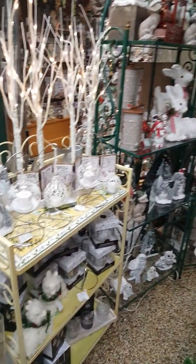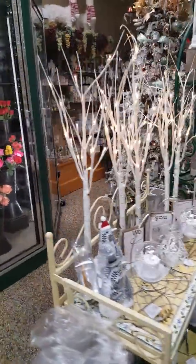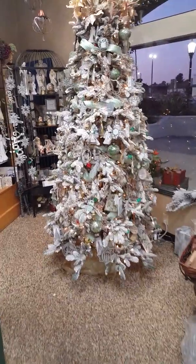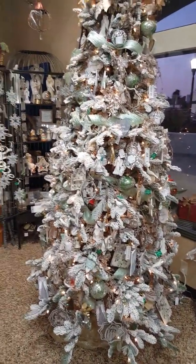All kinds of stuff going on here. The winter wonderland. And here's the other tree — the woodsy kind, kind of a greenish other tree too.